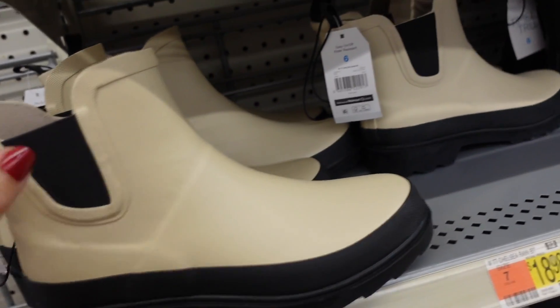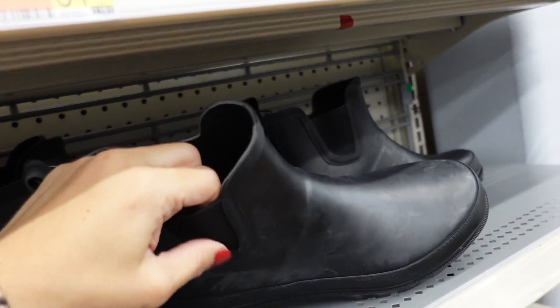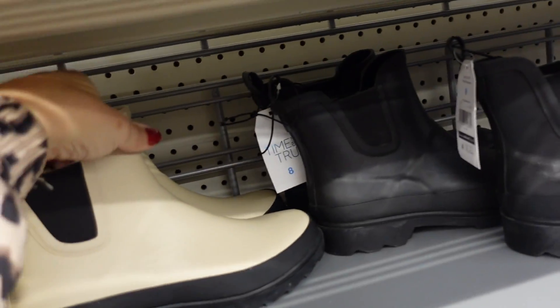New color in the rubber boot from Time and True — rounded toe, chunkier heel, slip on style. No price shown so they'll be linked below. Saw them in black before and now they're in ivory.